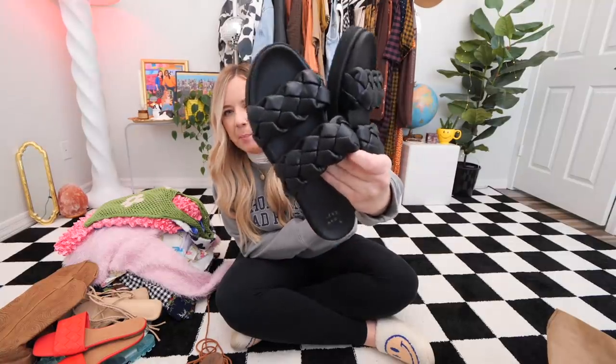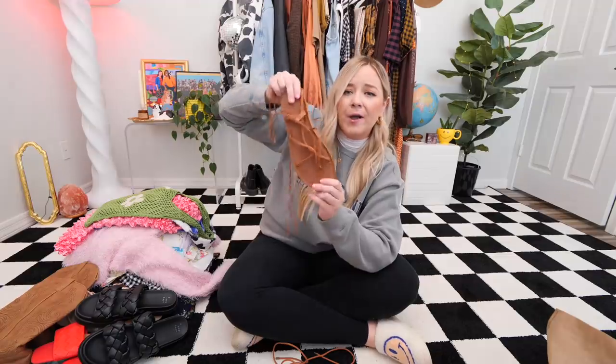I have two more pairs of sandals, both originally from Target. I wore both a little but they just don't get worn enough by me. The first is this black braided platform faux leather sandal — very cute, but the strap is a little tight around my foot and I want something more comfortable. The last pair of shoes is from Universal Thread — a tie-around-the-ankle espadrille-style flat sandal. They're brown, they match everything. I wanted to wear these so much over the summer, but I just ended up wearing my pillow slides every day.